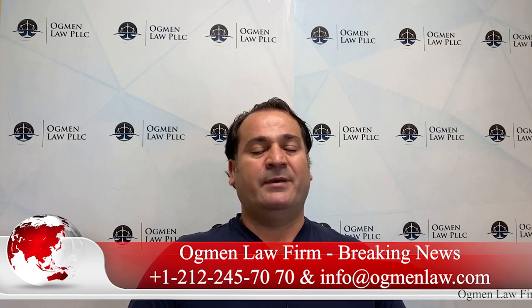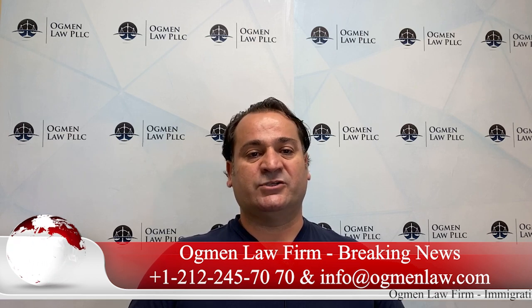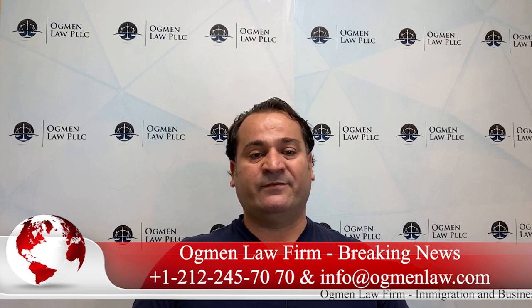Hello everyone, this is attorney Ayhan Agman and I'm in front of you today to share one of the latest news we have. USCIS has just recently announced a policy change for change of status to F1 status, basically for change of status applications that file for F1 status.